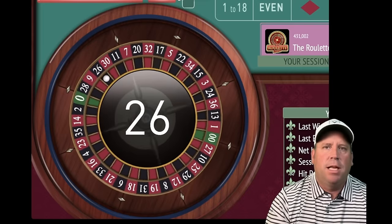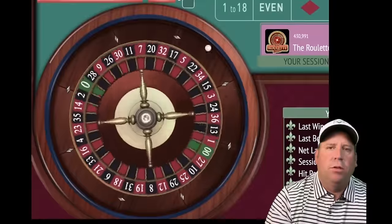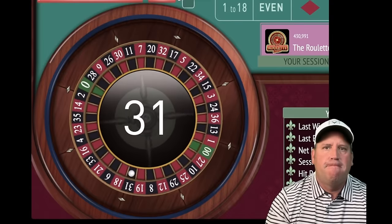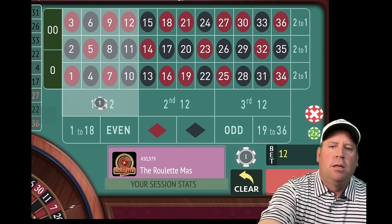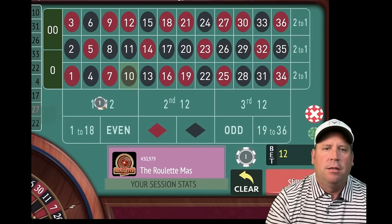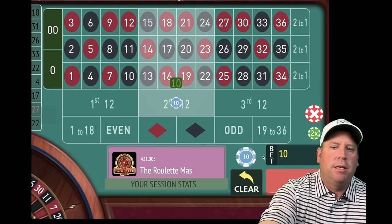That's a 26 black. Remember, we were up $86, and now we're going to start increasing a dollar win or lose until we get more than $86 profit. That's a 31 black — that's a loss, so let's keep increasing by $1. Now we're at $12. That's a 10 black and that's a win — new session profit at $89. So we restart, and we'll be on second 12 for $10.